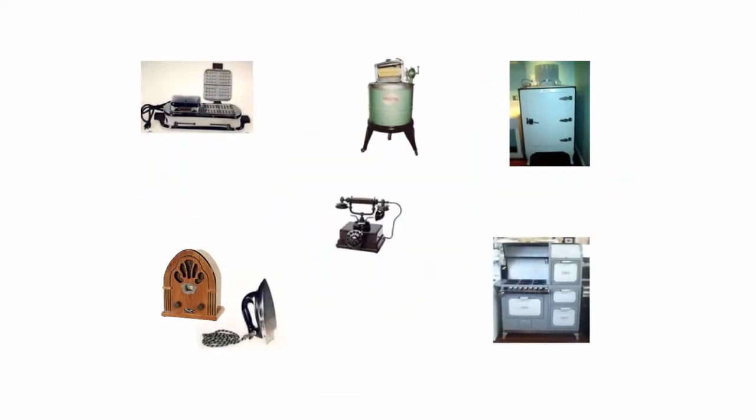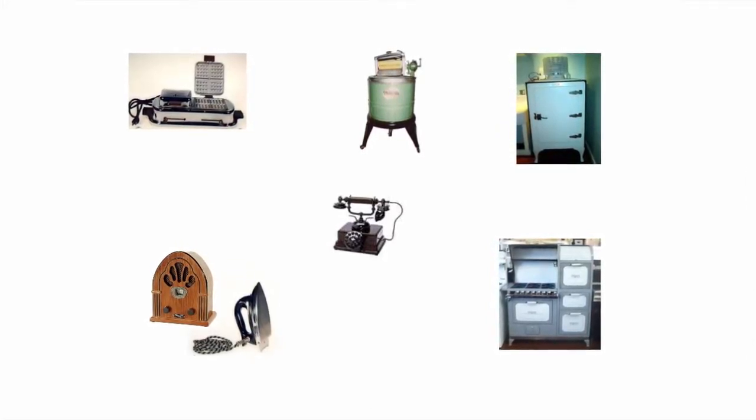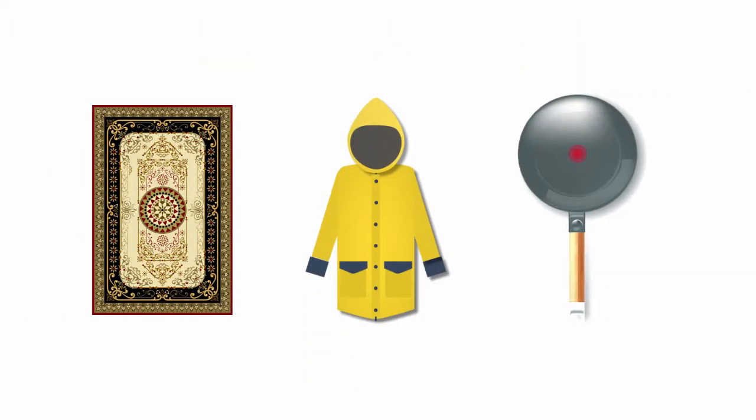For as long as most consumer products have existed, companies have been looking for ways to make them last longer, work better, and be more valuable to customers. After all, who doesn't want a stain-free carpet, a rain jacket that actually keeps them dry, or a non-stick frying pan that makes cooking and clean-up a breeze?